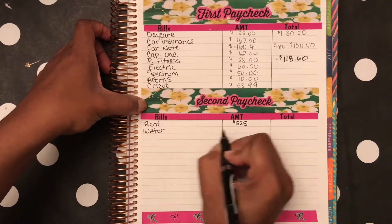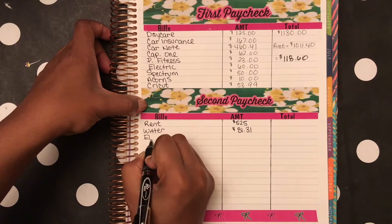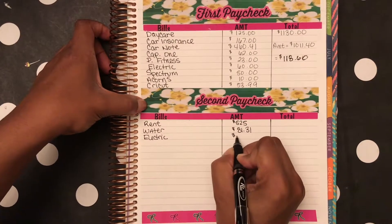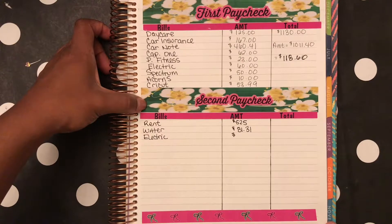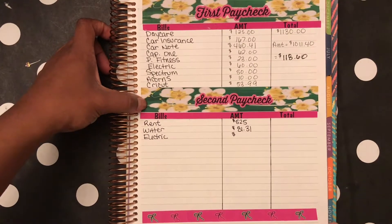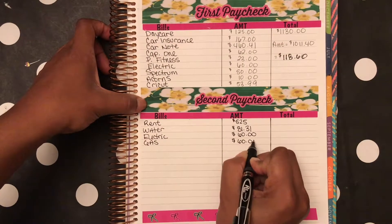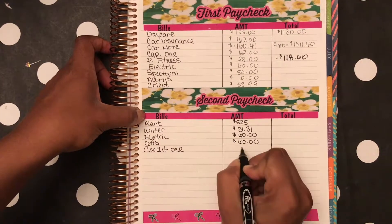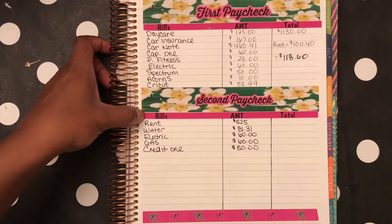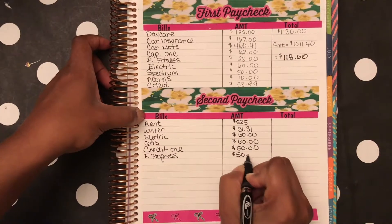We've got my water. Next one is electric. Funny enough, my electric and my gas bill — it's pretty much the beginning of the month. I always paid them at the end of the month just to get them out of the way, but I waited until the beginning of the month this time, so that's a little different. And then I have my Credit One card — I always pay more on that. I also have a First Progress card and I always pay more on that as well.